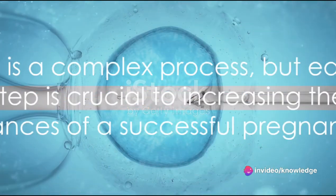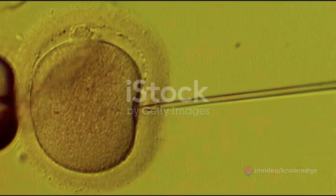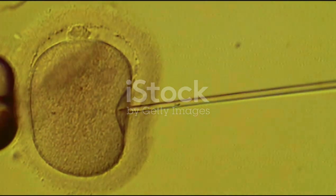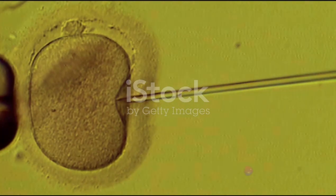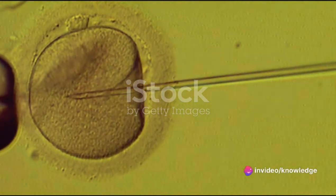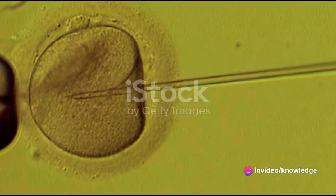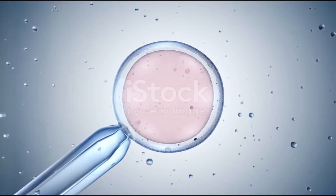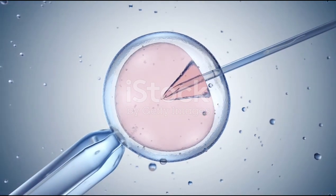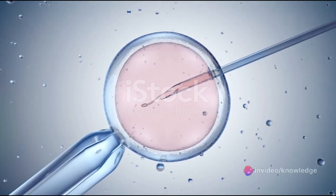The third step is fertilization. The retrieved eggs are then combined with sperm in a laboratory dish. This can be done through traditional insemination methods, or through a process called intracytoplasmic sperm injection, where a single sperm is directly injected into an egg. Imagine this as a meet and greet between the egg and the sperm, introduced in a controlled environment and encouraged to form a connection.